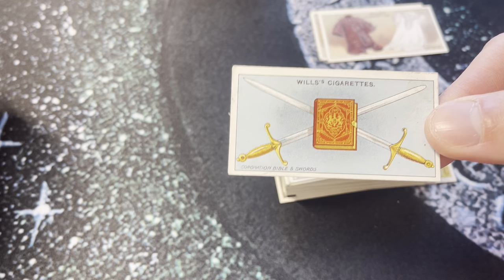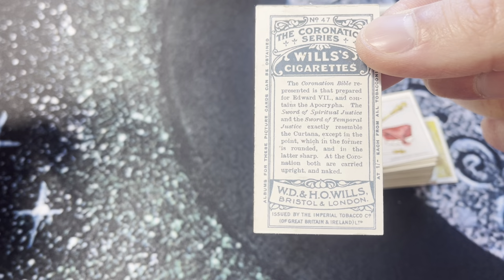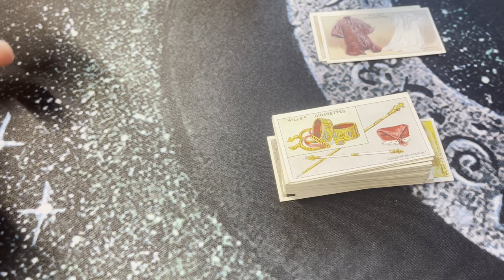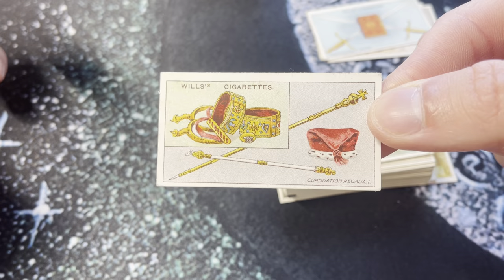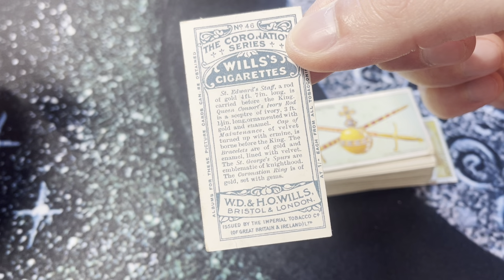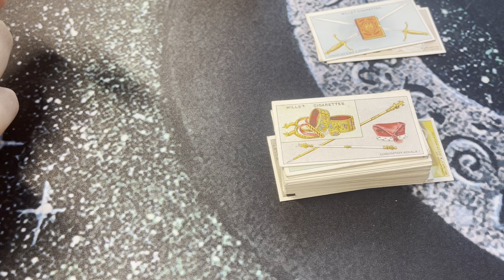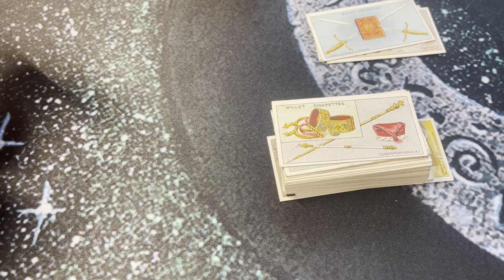I'm going to set that one aside — it's one of my chase cards I'll potentially get graded. Next we've got the coronation Bible and swords. Here's coronation regalia number one — Saint Edward's staff, carried before the king. I think that one must be gone — like destroyed or lost.